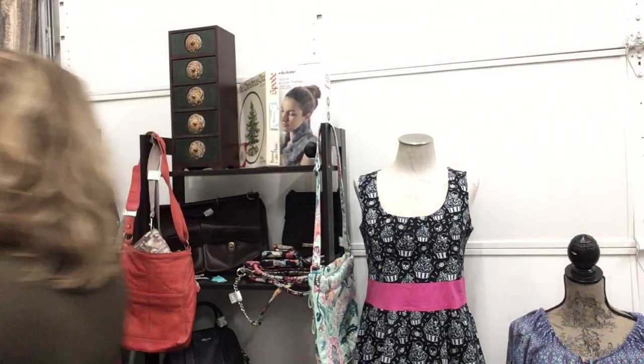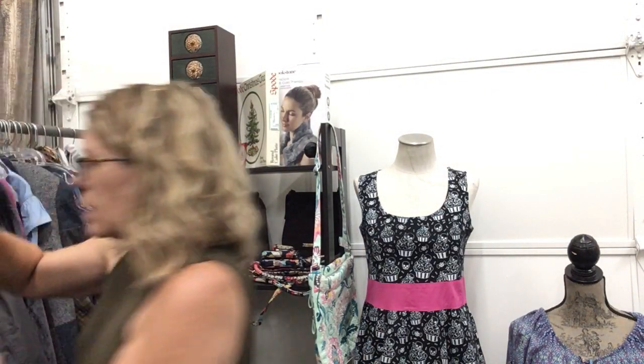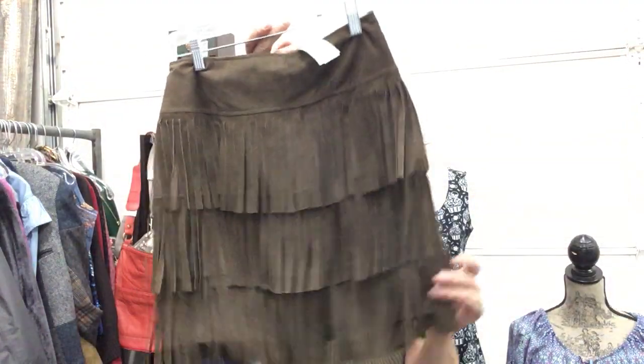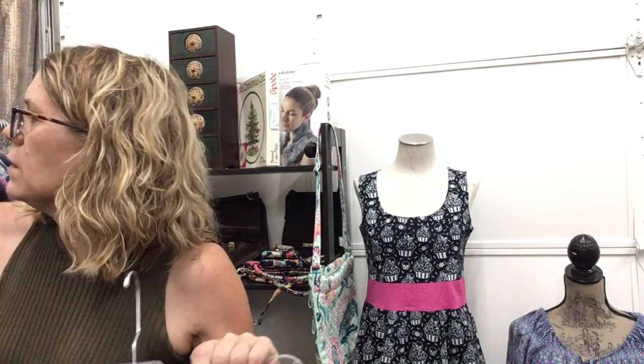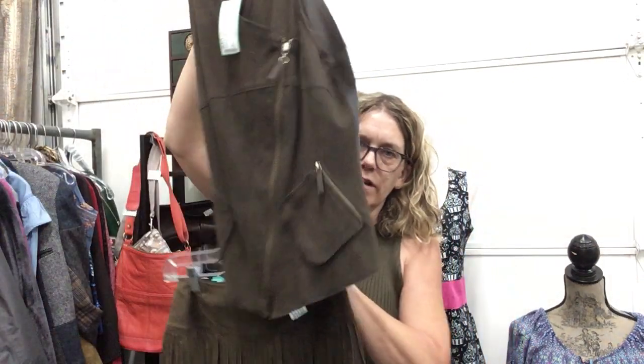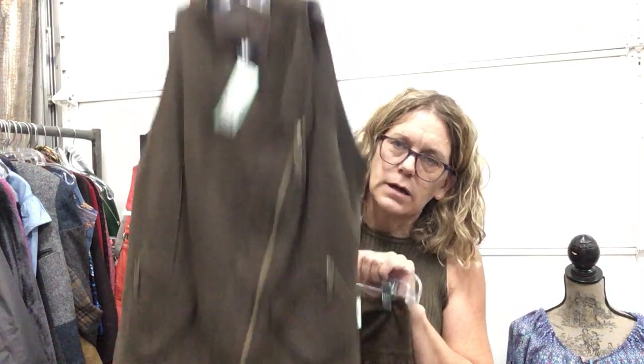Cutest little skirt, size zero, W by Worth, $21.99 — leather, adorable. Not to be beat by the equally adorable little tiny vest you could wear with it. Also W by Worth, size two, $19.99 — adorable.